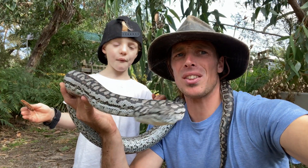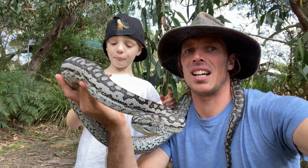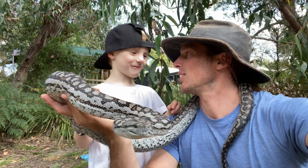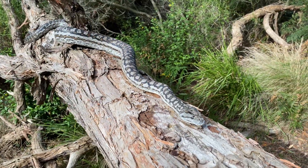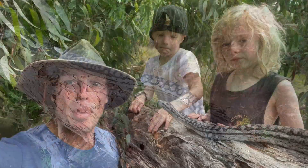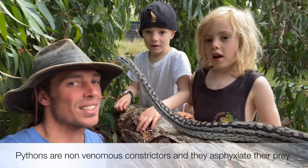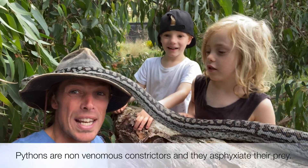So Luca, do pythons chew their food? No, they just swallow them whole. Pythons asphyxiate their prey — and what does that mean? It means they're suffocating their prey. They squeeze their food.